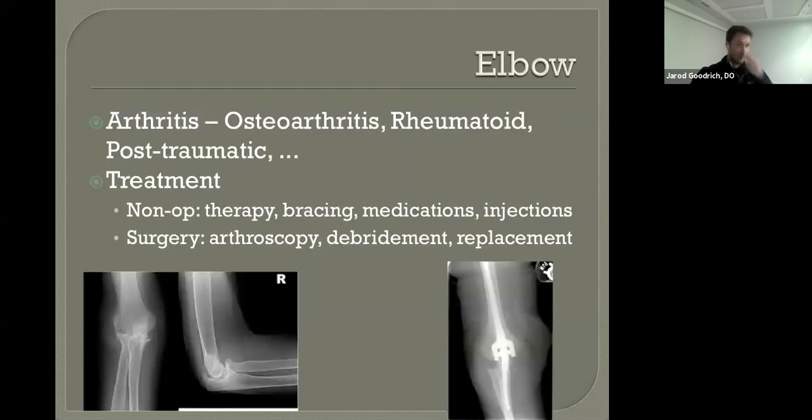You will see a common thread throughout this presentation: at every joint, we're dealing with arthritis, sprains, strains, and tendinitis of the ligaments and tendons around those joints. At the elbow, we see arthritis from a variety of causes — whether osteoarthritis, rheumatoid arthritis, post-traumatic, or any other kind. Treatments, like all arthritis, start non-operatively: therapy, bracing, medications, injections. There are also surgeries we can do — arthroscopic debridements and joint replacements.